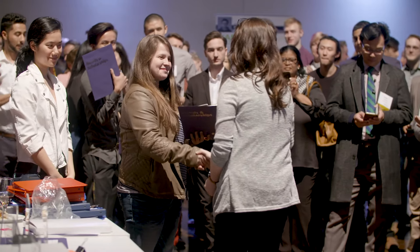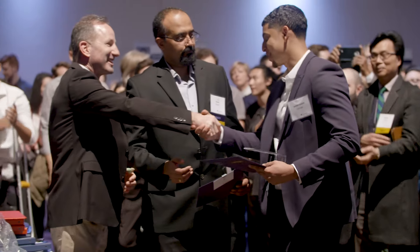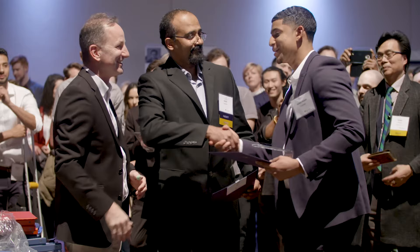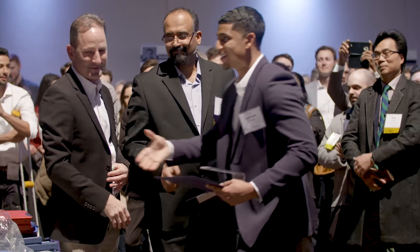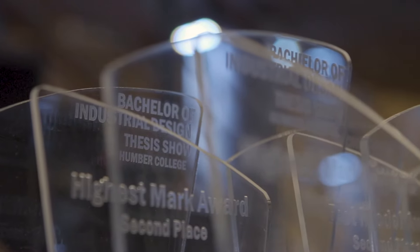From an educational standpoint, we like to see ourselves as the middle road — we are technical, but we're not an engineering program. We like to see ourselves as a mix of the technical and the creative. And to my students, I just want to offer my unqualified congratulations, because I'm really proud of the work that they've put out. I think it's been another great year, and I just hope that next year is as exciting and as good and successful as this one has been.